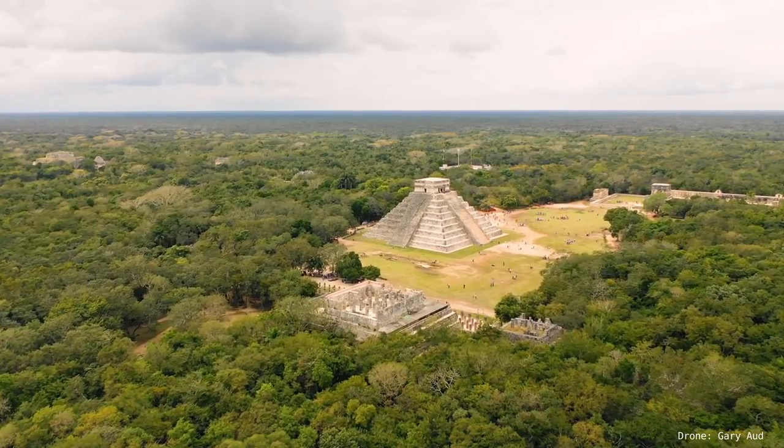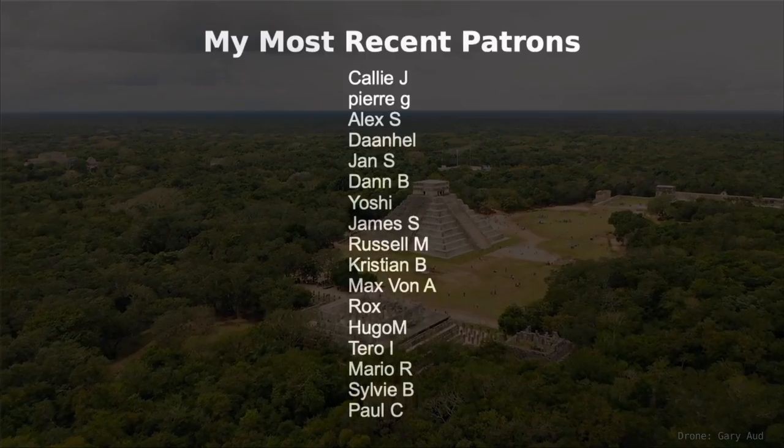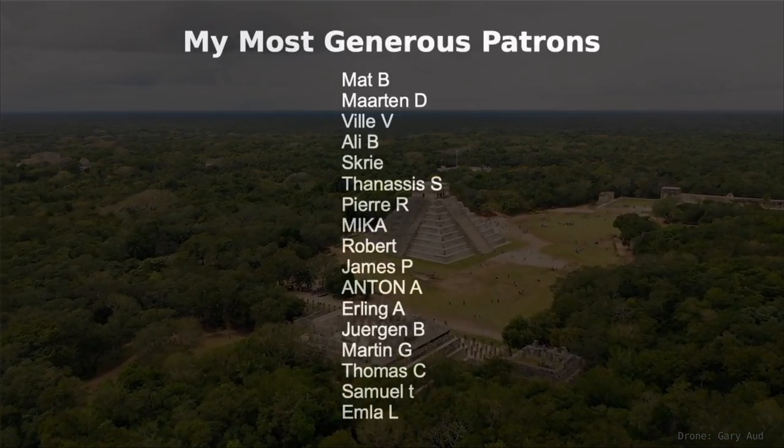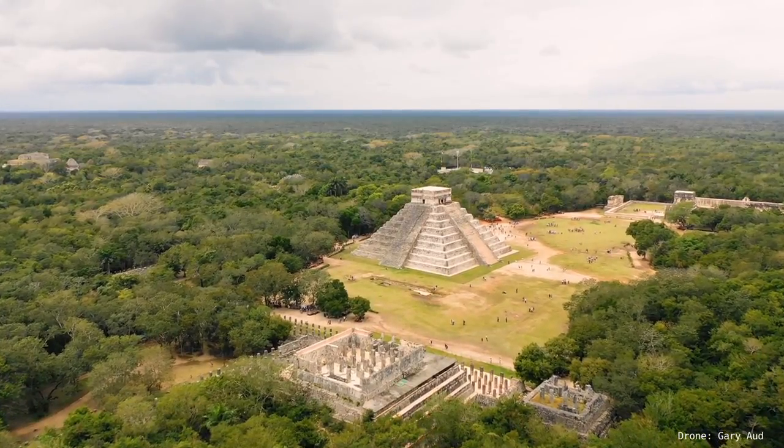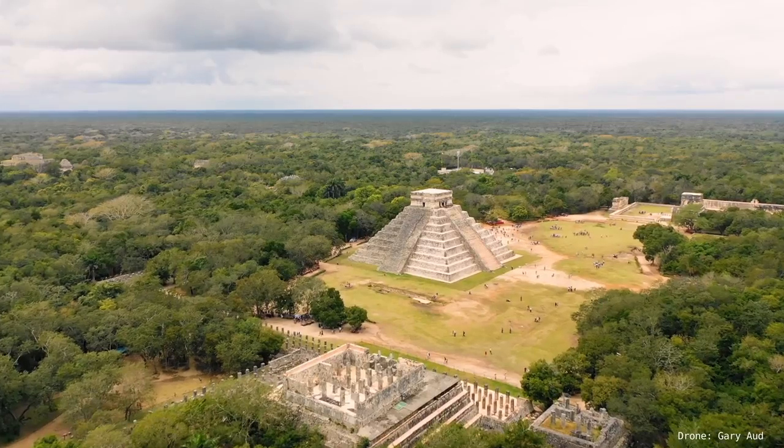Hi, Mario here. Before I start, I want to thank my patrons for supporting my work. Today, I want to tell you something more about Chichen Itza.